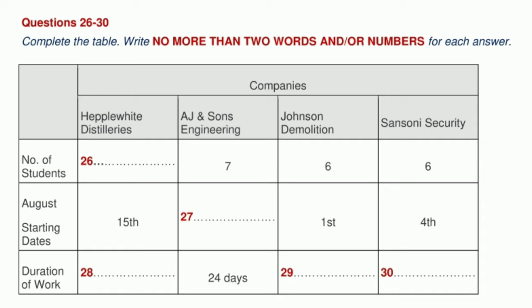What about starting dates? That's the problem — they cannot all start and finish on the same date, which makes this a little hard to dovetail with the academic semester. Heppelwhite can accept its cohort around August 15th. AJ are a little later, starting five days later — the 21st is what they said. The demolition company can start earlier, at the start of the month, the 1st, and the security firm will start three days later on the 4th.